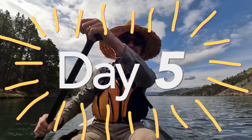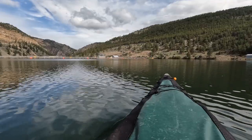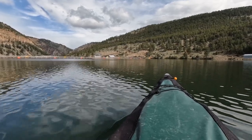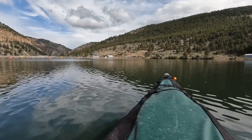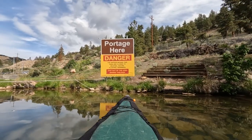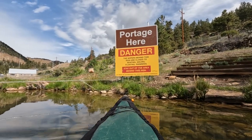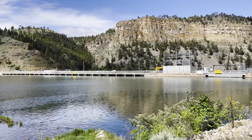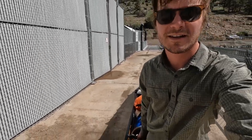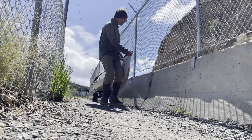Day five. Beautiful day. Coming up on the dam — I can see it right ahead. Portaging is an every-other-day affair on the uppermost section of the Missouri River, and I soon encounter Hauser Dam. It is one of the smaller portages to make, but still takes a considerable amount of time and energy. I do not enjoy it.